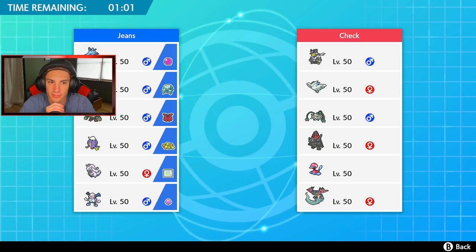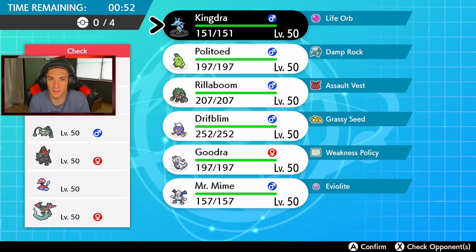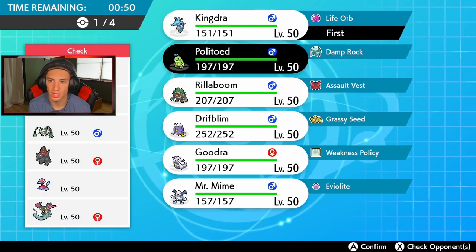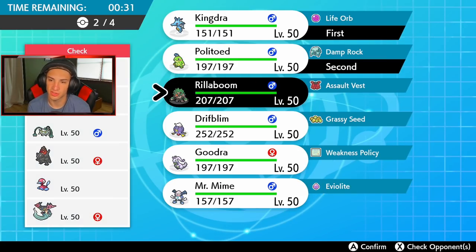I think I just lead with the water core — straight into Politoed and Kingdra. I have Swift Swim so I think I can outspeed the Dragapult if it's there. He has no weather control, and no Trick Room unless Porygon-2 runs it. I think I go Grassy Glide with Rillaboom and Drifblim to get rolling from there actually.